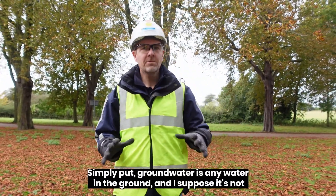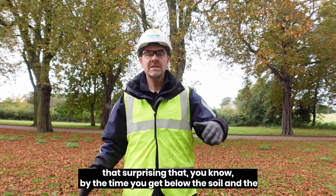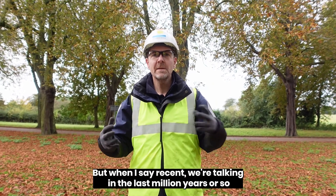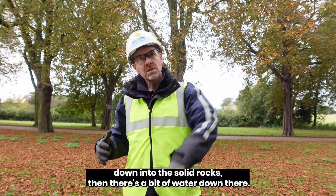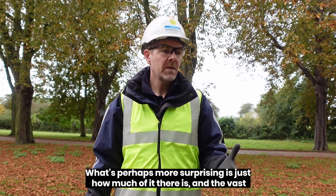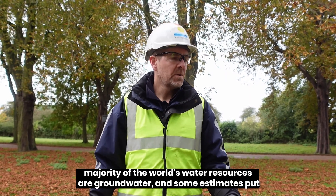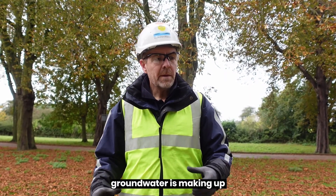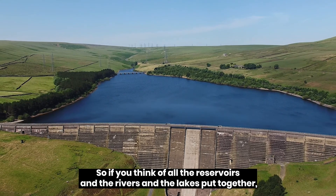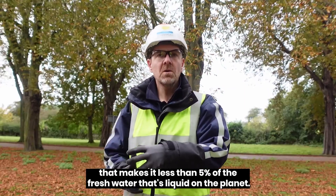Simply put, groundwater is any water in the ground. By the time you get below the soil and the recent deposits — and when I say recent, we're talking in the last million years or so — down into the solid rocks, there's a bit of water down there. What's perhaps more surprising is just how much of it there is. The vast majority of the world's water resources are groundwater, and some estimates put groundwater as making up in excess of 95% of all the liquid fresh water on the planet. So if you think of all the reservoirs and the rivers and the lakes put together, that makes up less than 5% of the fresh water that's liquid on the planet.